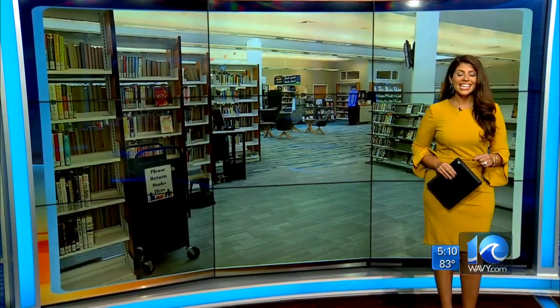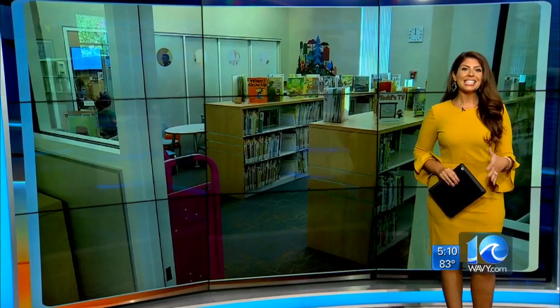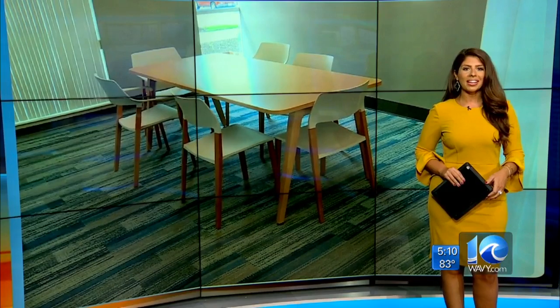We spoke with Virginia Beach residents who are truly enjoying this new space. This is the library at Nemo Parkway — the Princess Anne Area Library. It is such a big deal for them. One man we met didn't even check out a book or touch a computer; he made the drive just to see what the new space looks like.